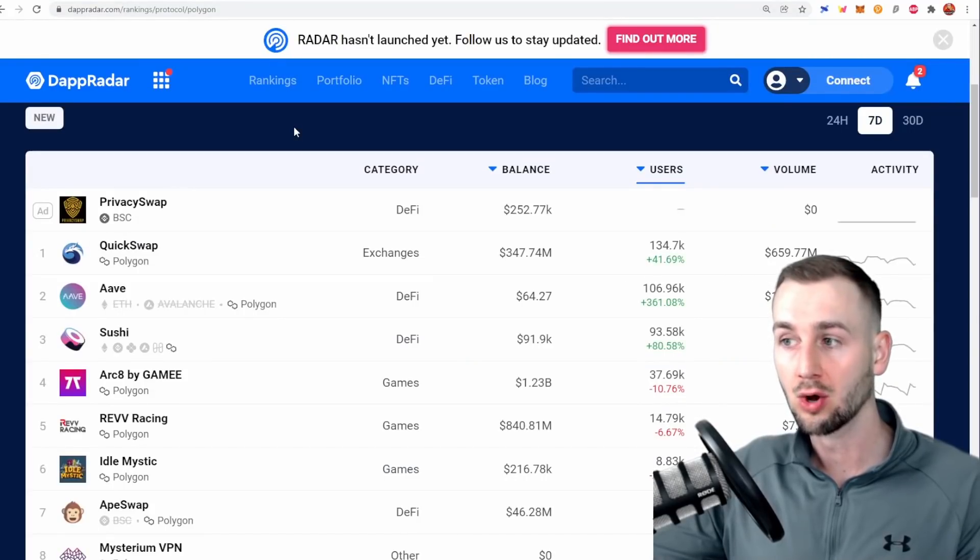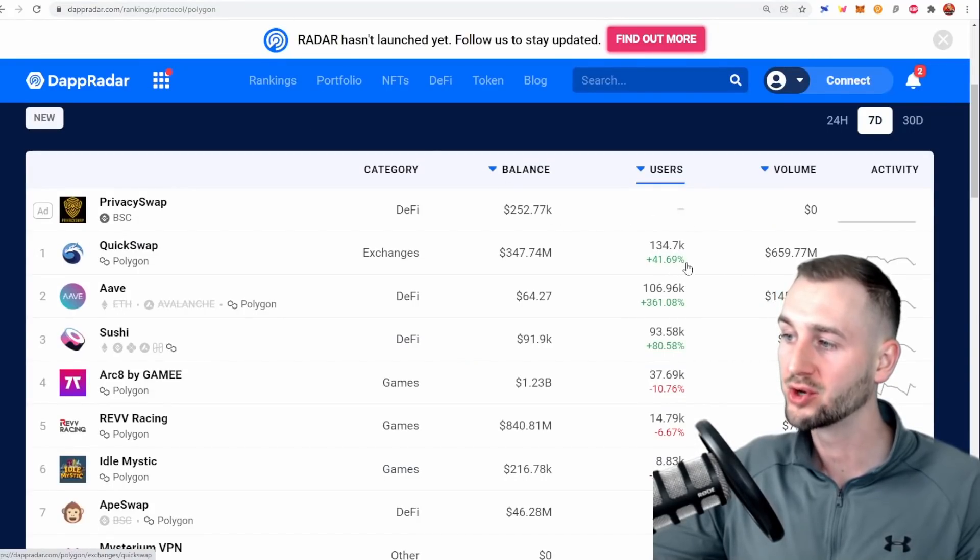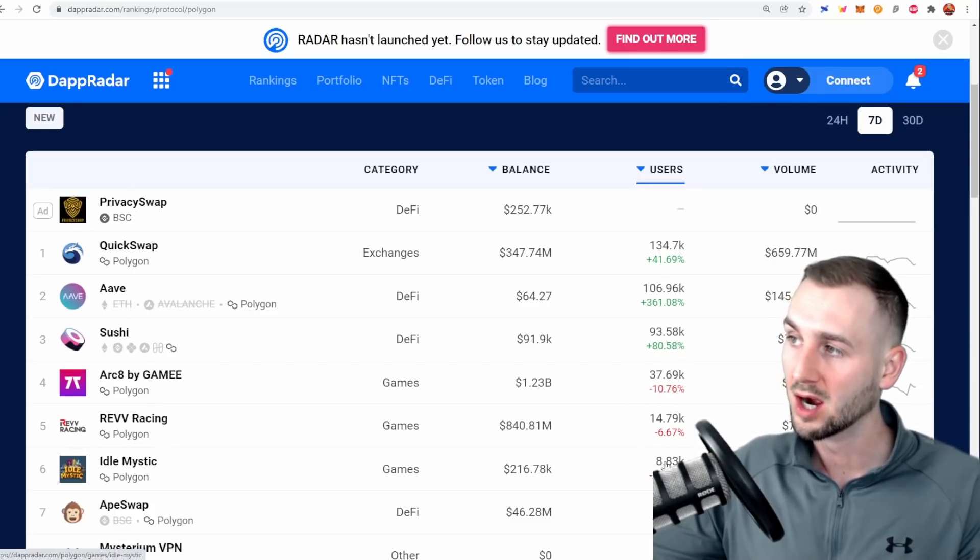A quick look at dApps on Polygon Network: Quickswap is the most utilized over the last seven days with 134,000 users; Aave over 100k; Sushi almost 100k. Then Arc8 by GameE — a gaming protocol and one the host invested in — at 37,000 users; Rev Racing at 15k; and Idle Mystic at around 8,000–9,000 users. Games are starting to make a significant proportion of this user base on the chain.